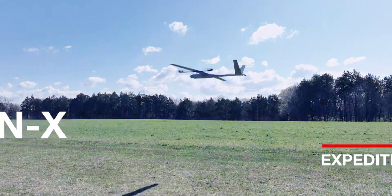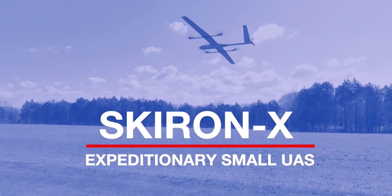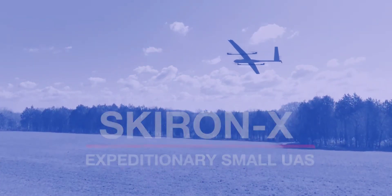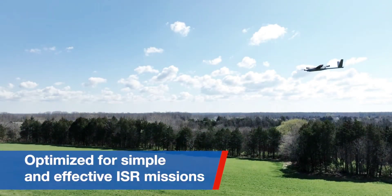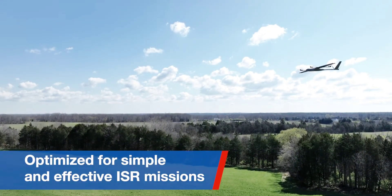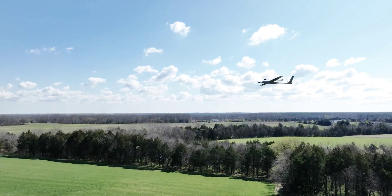Aurora calls the improved version of the Skyronex the third generation, and the changes made to it target flight performance and ease of use. Thanks to the fitting of improved avionics and ground control station upgrades, the drone is now capable of doing a bit more than it used to.